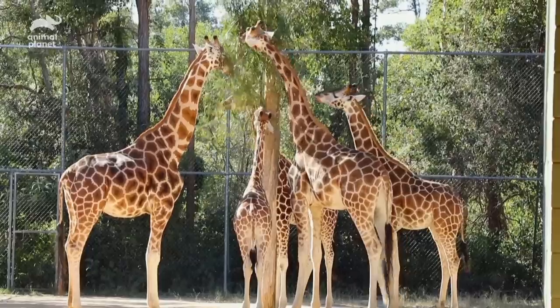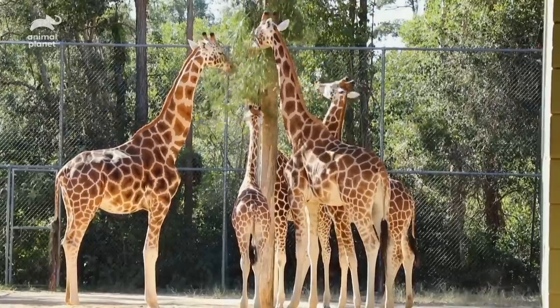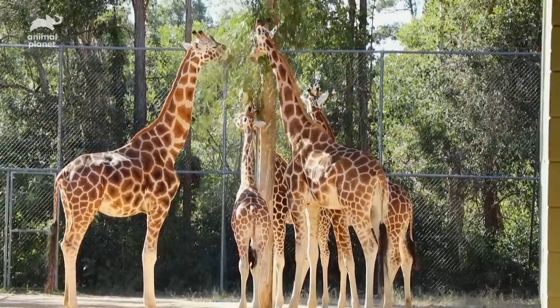They're lifting their legs and stamping near them. That's just letting the little one know that they've come a little bit too close and that they just need a little bit of space.